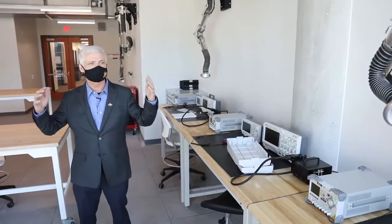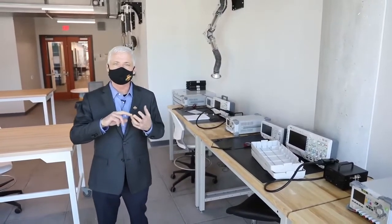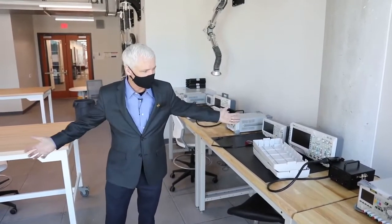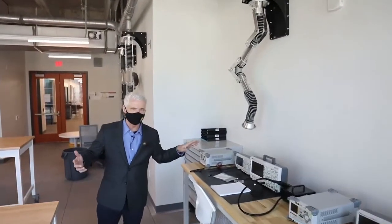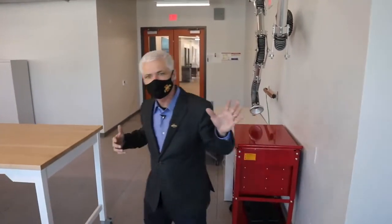Now we're in our maker space on the second floor, which covers electronics, 3D printing, and textile fabrication — an intentionally interesting collection. Here in the electronics area, you've got soldering hoods, various electronics, power supplies, and oscilloscopes. This is a really common place where students will interact with open source hardware like Arduinos and Raspberry Pis and create new things.